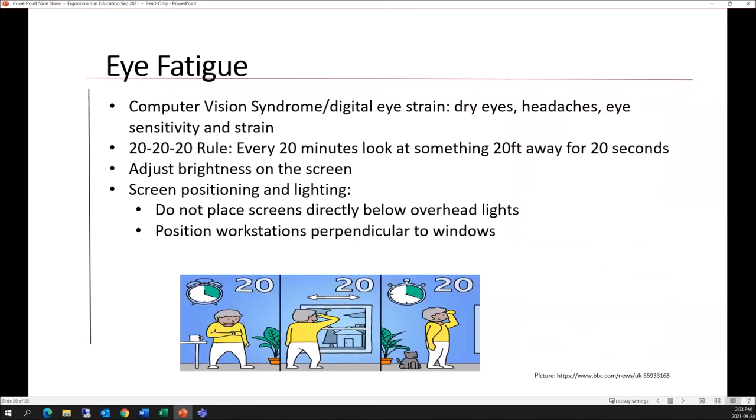Regarding eye fatigue: viewing monitors for extended periods can lead to computer vision syndrome — eye strain, dry eyes, headaches, and eye sensitivity. A good rule of thumb is the 20-20-20 rule: every 20 minutes, look at something 20 feet away for 20 seconds. If you have a window nearby, glance out and watch the birds for 20 seconds. We can also adjust monitor brightness — not too bright and not too dim — and position workstations perpendicularly to windows to avoid glare. Screens should not be placed directly below overhead lights.